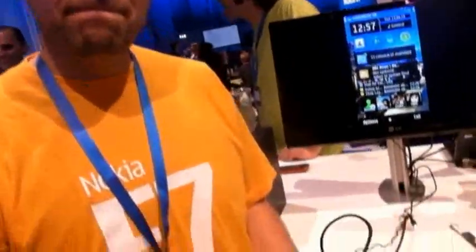This is Anna for Shiny Shiny and Tech Digest and we're here with Yuha at the Nokia World 2010 conference, and he's got the E7 smartphone for us which has just been announced today.